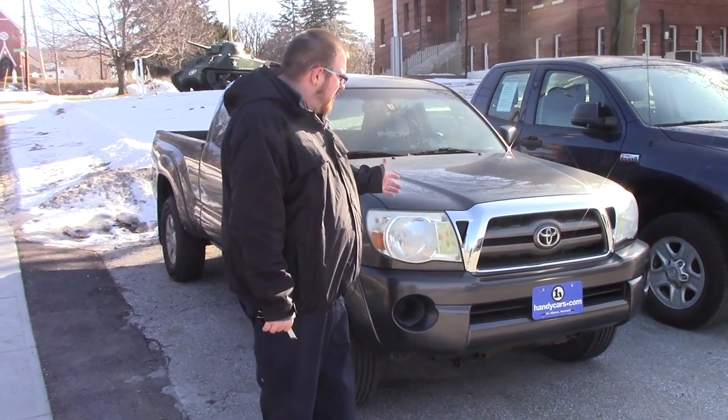Hi Chris, Nick Lambert here from Handy's Downtown. Thank you for your inquiry on this 2009 Toyota Tacoma we have here. I just wanted to make a quick video to introduce myself and to go over the vehicle with you.